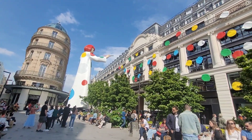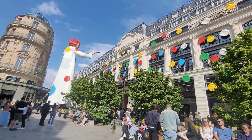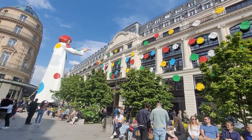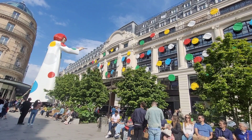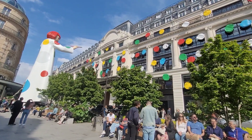We are right in the center of Paris and greeted by a giant sculpture showing Japanese artist Yayoi Kusama, who is currently collaborating with Louis Vuitton on a project.